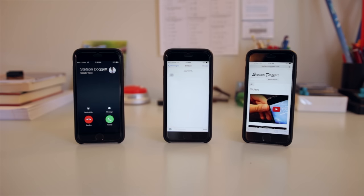Cell phone service is ridiculously expensive these days, with the cheapest talk, text, and data plans starting at $50 a month from Verizon and $40 a month from Sprint and AT&T. These plans aren't even that good either, offering only between 1 and 1.5 gigs of data.